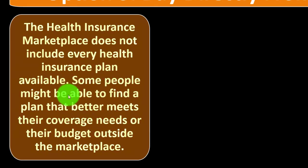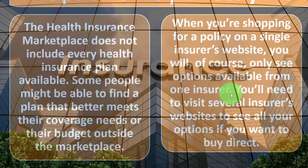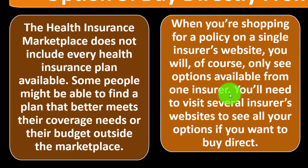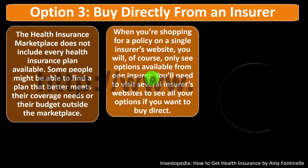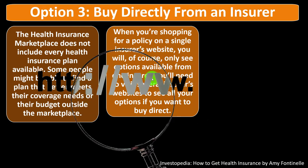Some people may find a plan that better meets their coverage needs or budget outside the marketplace. When shopping on a single insurer's website, you'll only see that insurer's options. Visit several insurers' websites and use comparison tools to see all your options if you want to buy direct.